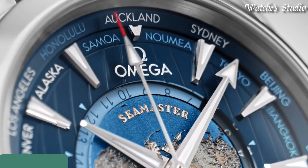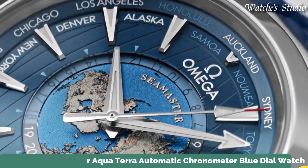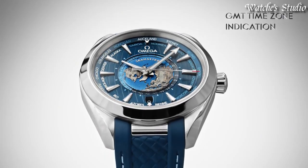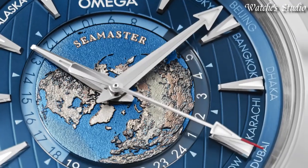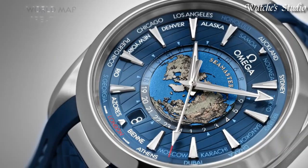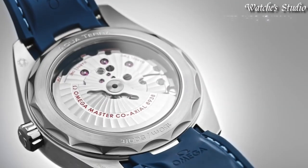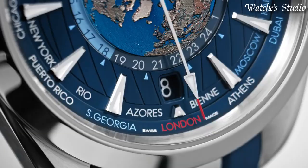Number 3: Omega Seamaster Aqua Terra Automatic Chronometer Blue Dial Watch. Stainless steel case with a blue rubber strap. Fixed stainless steel bezel. Blue dial with luminous silver-toned hands and index hour markers. 24-hour markers and world time cities around the outer rim.